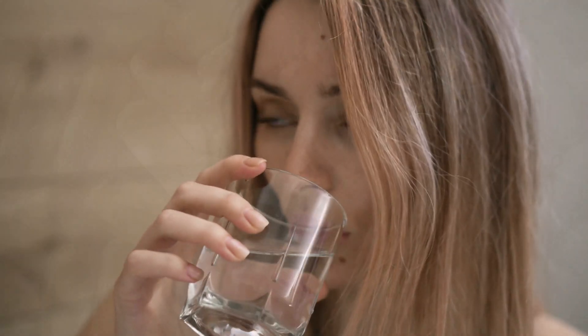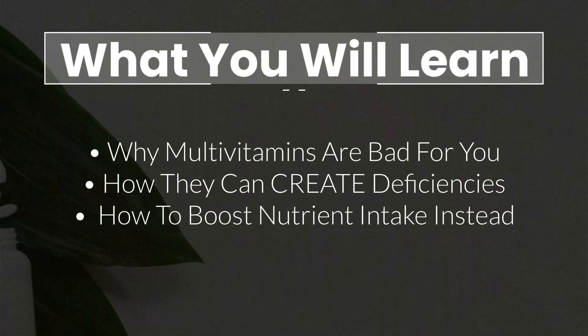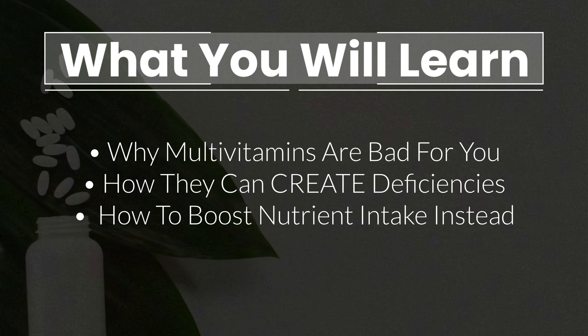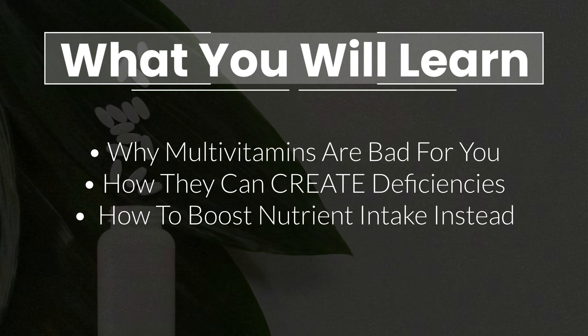Multivitamins are among the most popular supplements out there, with thousands, if not tens of thousands, of available products online. But in many cases, multivitamins are useless and, in some, even dangerous. Which is why in this video, I will talk about why multivitamin supplements are bad for you, why they can actually create nutrient deficiencies, and which supplements to take instead to boost your nutrient intake.